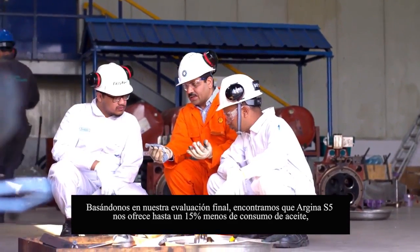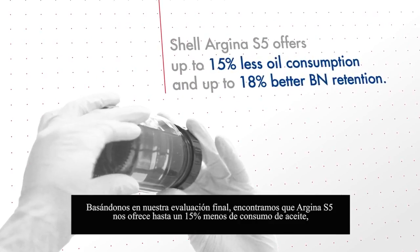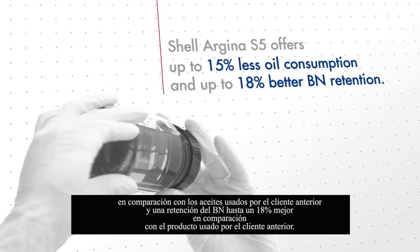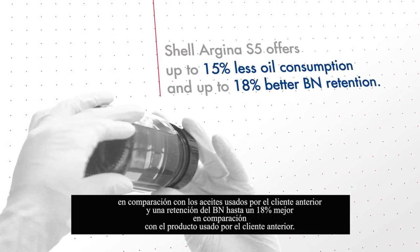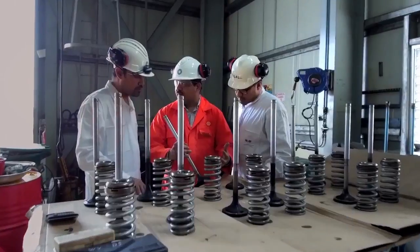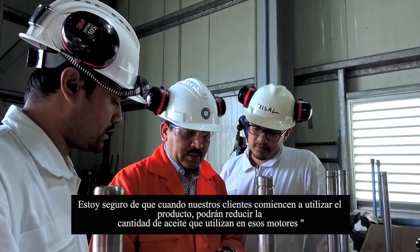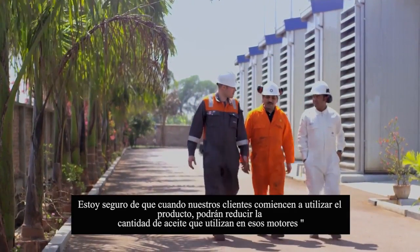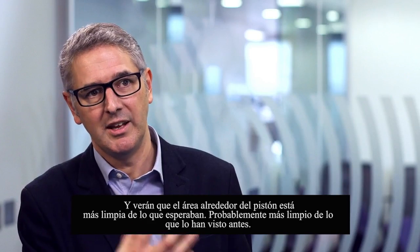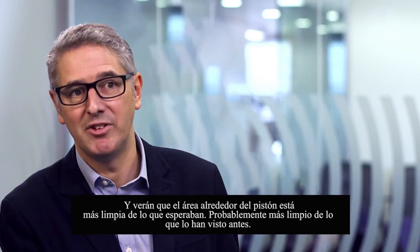Based on our final assessment, we found Argina S5 offers up to 15% less oil consumption compared to the previous oil the customer has used, and up to 18% better BN retention compared to the previous product. I am confident that when our customers start to use the product, they will be able to reduce the amount of oil they're using in those engines, and they will see that the area around the piston is cleaner than they expected — probably cleaner than they've ever seen before.